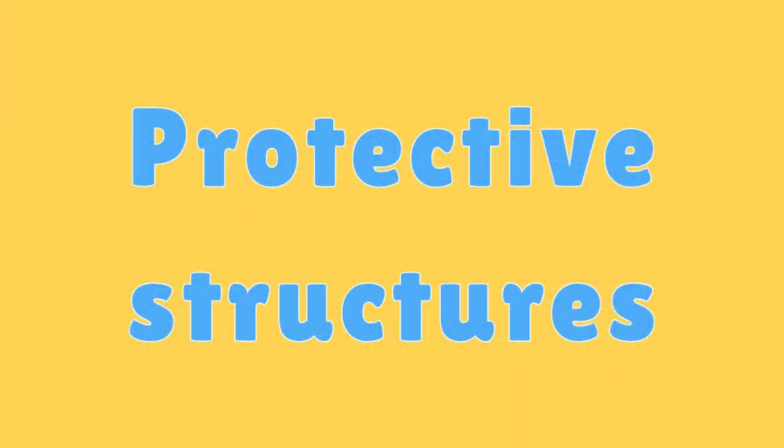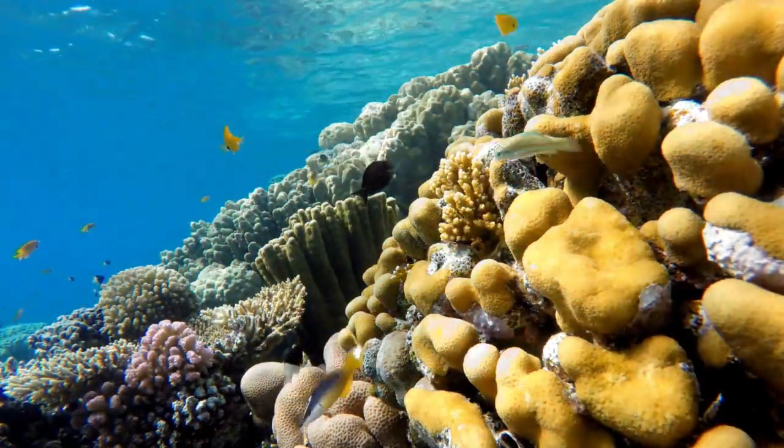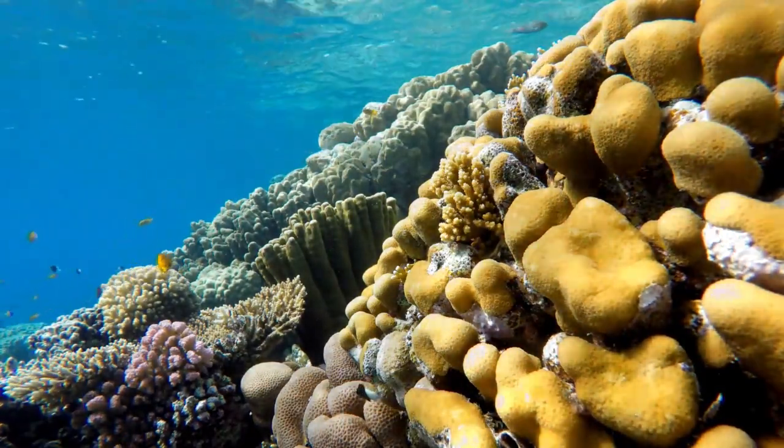Coral Protective Structures. Coral reefs act as natural barriers, protecting coastlines from erosion and buffering the impact of storms and waves.